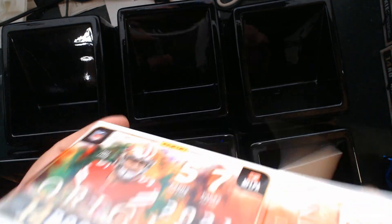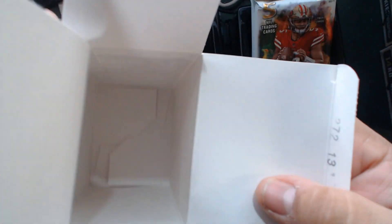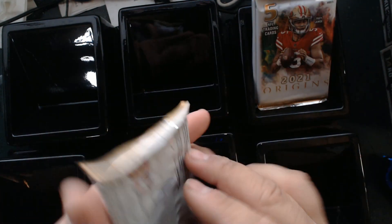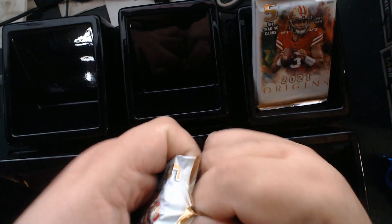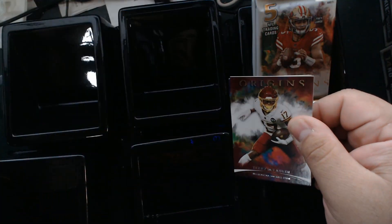Got these for a pretty decent price — less than even retail price. I've had my eye on these for quite a while. These are one of the more premier Panini card sets.